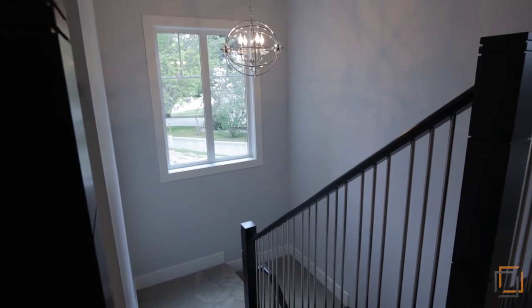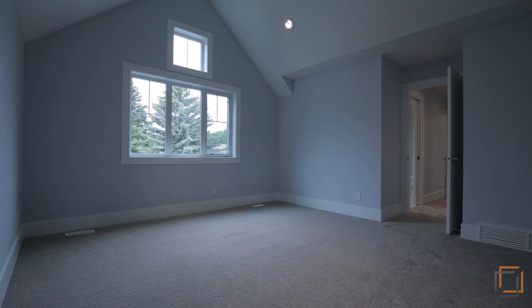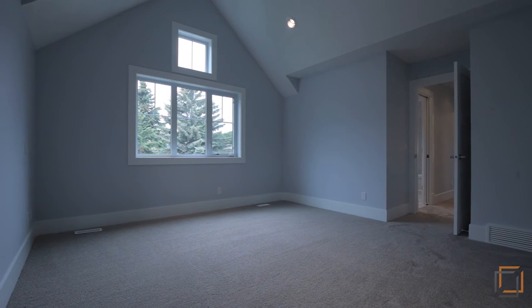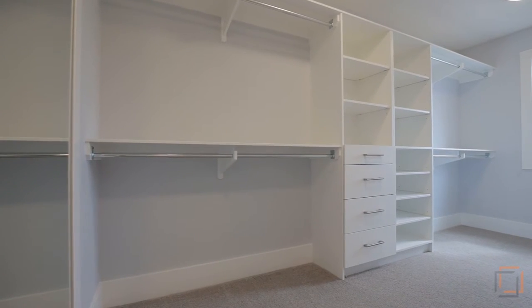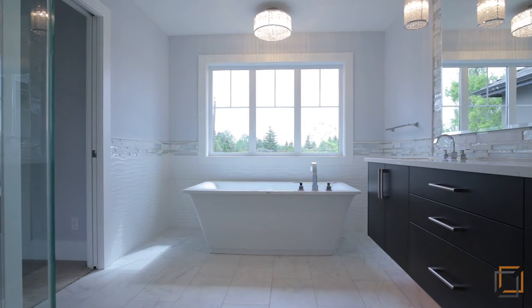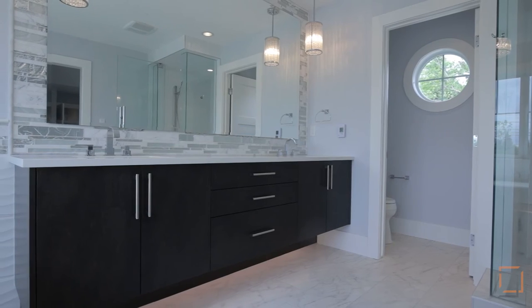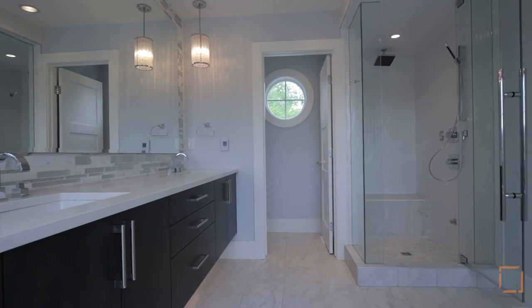Just steps away is your spacious master bedroom, where sloped ceilings add a sense of excitement and drama to the decor. Easily organize clothing on the custom shelving in your expansive walk-in closet. After a relaxing bath, slip out of your tub onto heated floors in your spa-like ensuite that features a double vanity and a steam shower with a bench.